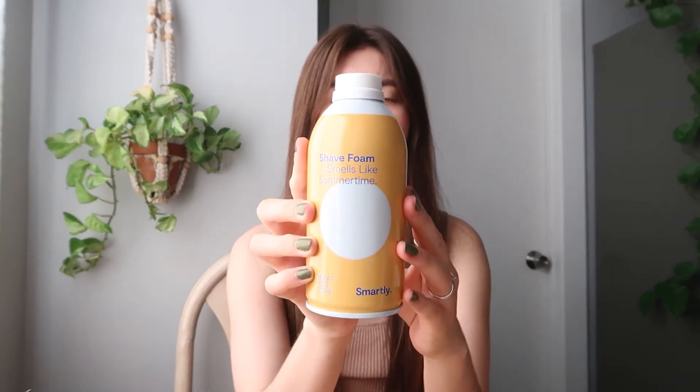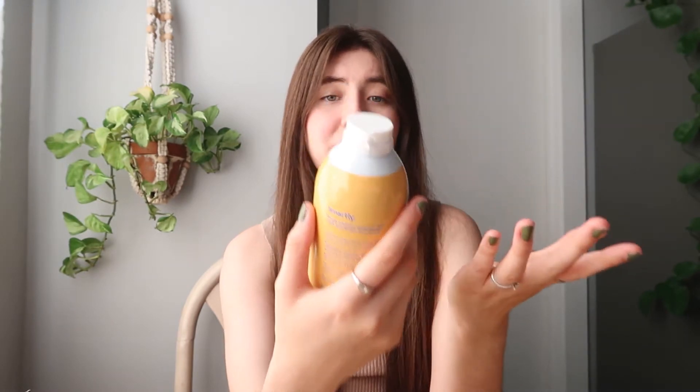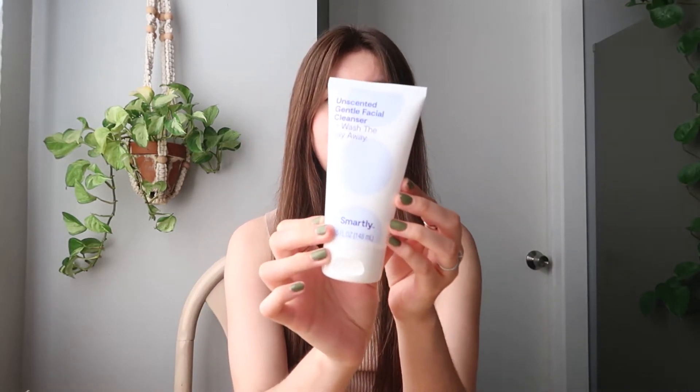The next item is this shaving cream by Target's brand Smartly. It's just a shaving foam — it smells like summertime, very floral — and it's only a dollar. It gets the job done.